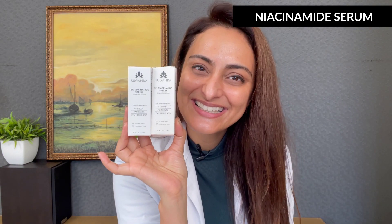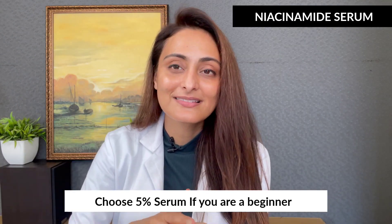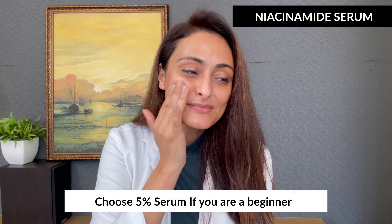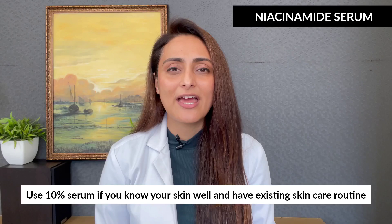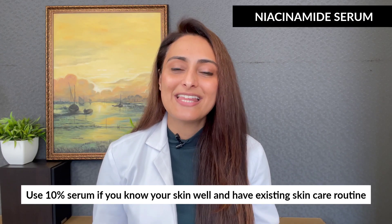To choose between 5% and 10% niacinamide: if you're a beginner in your skincare journey, start with the 5% serum to see how your skin tolerates it. If you've had a proper skincare routine in place for about six months and understand your skin well, you can go for the 10% serum.